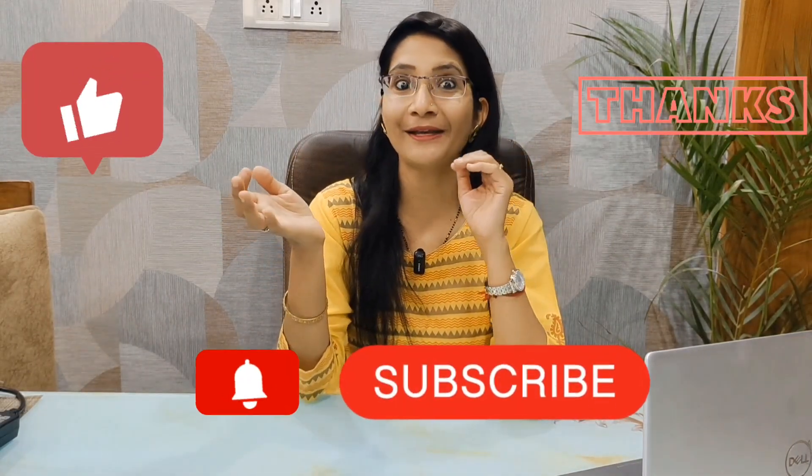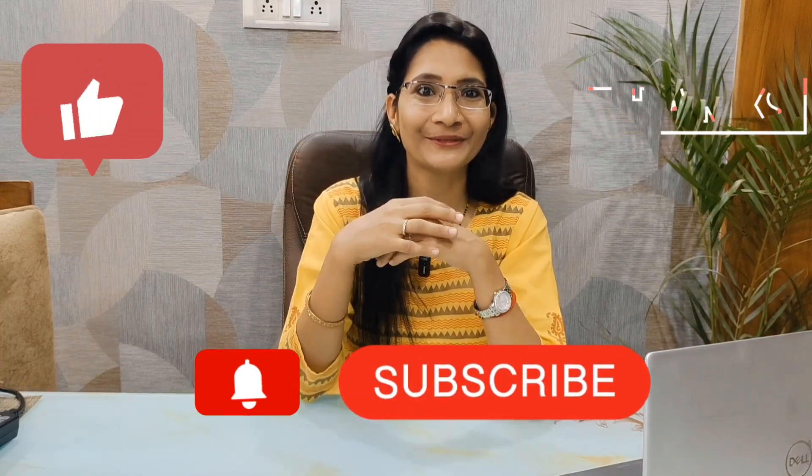I hope you found this helpful. If you need any help with resume making or have any doubts, please go to the comments box and I will reply. Keep watching, subscribe to our channel, and press the bell icon for the latest videos. Thank you so much.